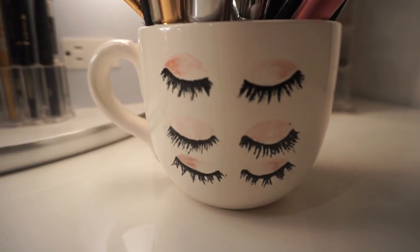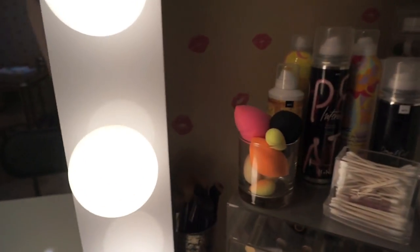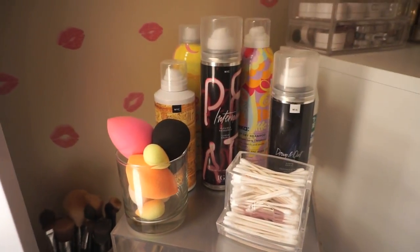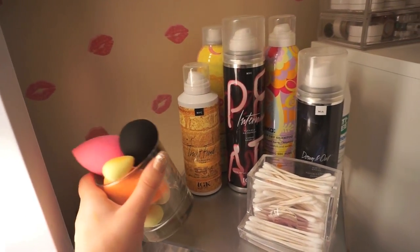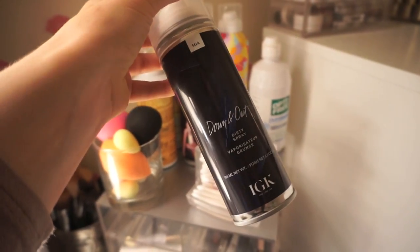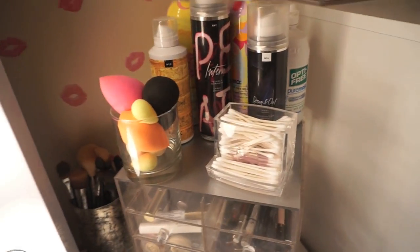Then I've got my dirty brushes chilling over here in this adorable little mug I made — I was so proud of that. Over here I have my little makeup box; I like to keep my clean beauty sponges in this little container. I also have some hair products up here, like this dirty spray from IGK — I am obsessed with it, it's the bomb.